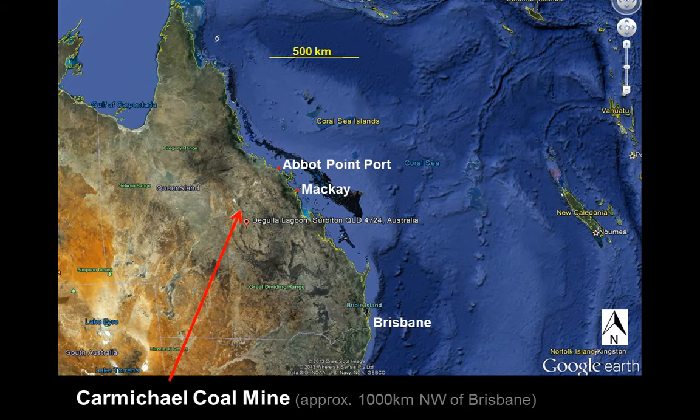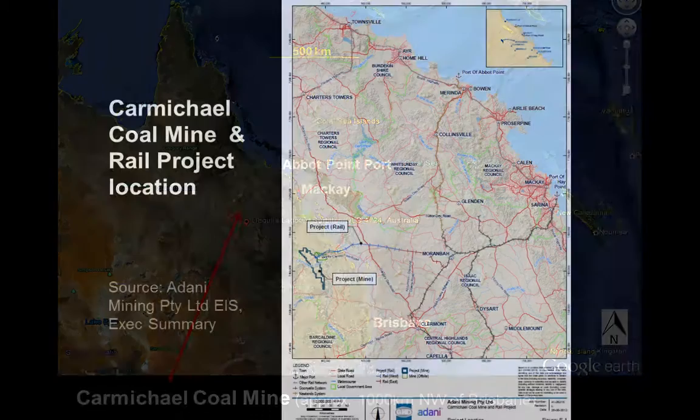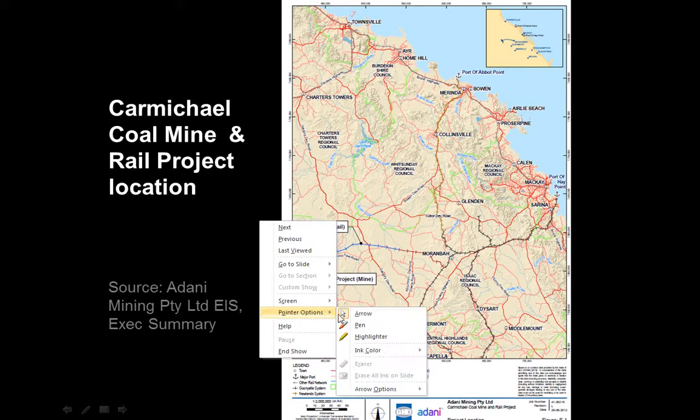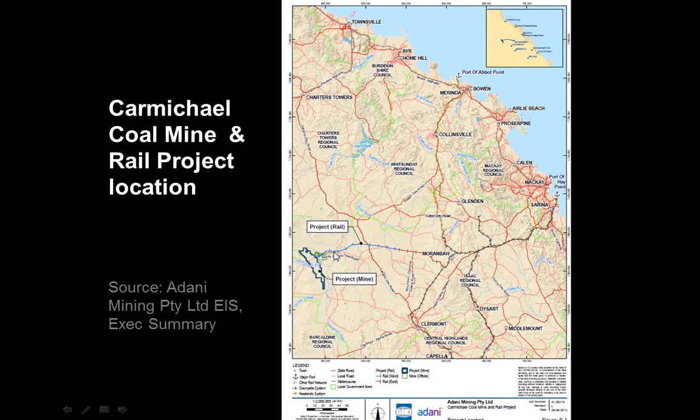Let's look at the Carmichael Coal Mine. It's a massive mine proposed for central Queensland, inland from Mackay. If we look at a map, you can see Mackay there on the east coast. Going inland, you can see the project marked. The project proposes to take the coal out by a new rail line out at Abbott Point, which is just near Bowen.